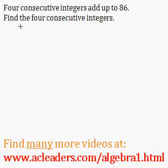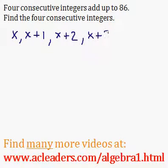So we have four consecutive integers. I'm going to call the first one x. If they're consecutive, they're one unit apart. So I'm going to call the second integer just x plus one. The third one will be just x plus two, because it's one higher than this one. And the last one will be just x plus three, because it's again one unit higher than this one.